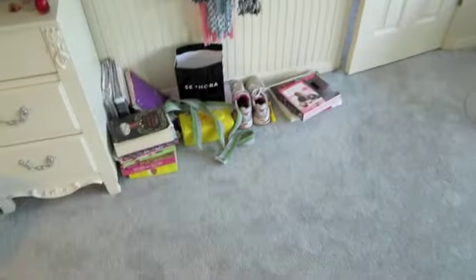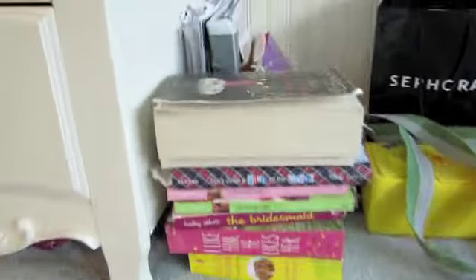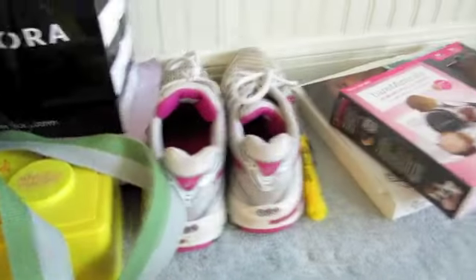So over here I have just a bunch of stuff from school. And these are all the books I need to read that I haven't read yet. I'm almost finished with this big one, but I need to read all of these ones. And that's just a floor bag, and that's just another school stuff. Crayon box, my sneakers, bare minerals thing, SAT book.